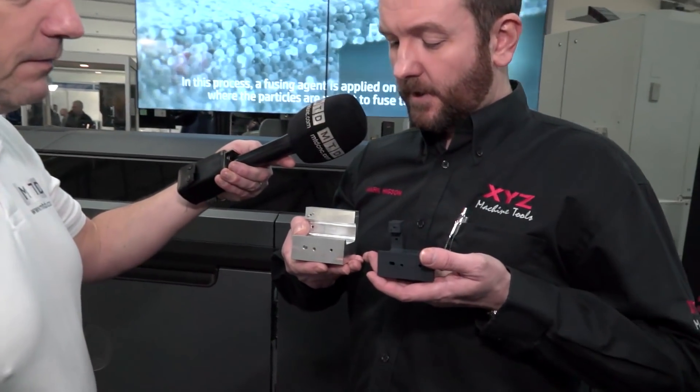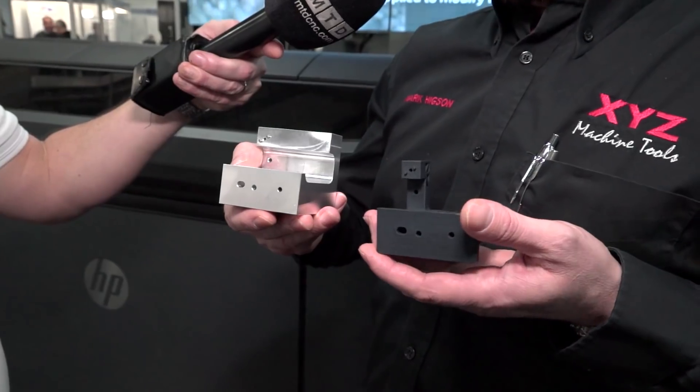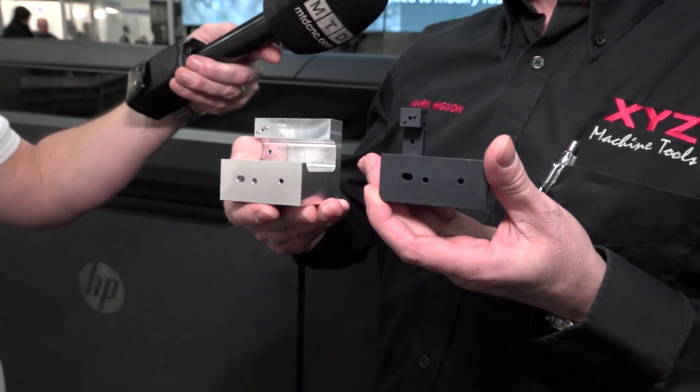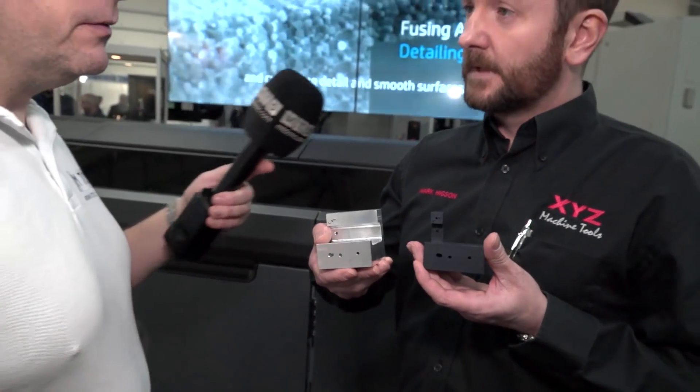And is this what you've got an example of here? Can you talk our viewers through what you're showing? Certainly. What we've got here is a traditionally manufactured aluminium machined bracket and now we've got the 3D printed part that replaces it, which is a fraction of the weight. But what about the strength though? It still has exactly the same strengths that are needed for the part that is produced.